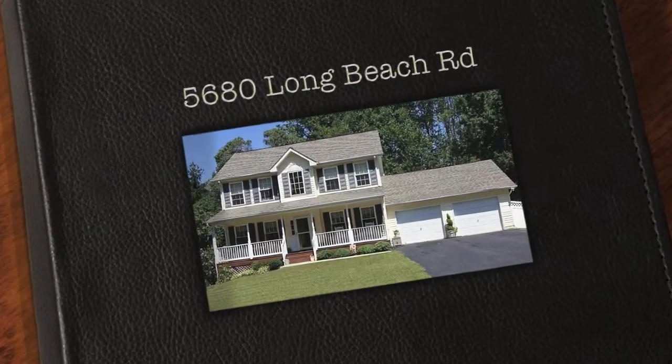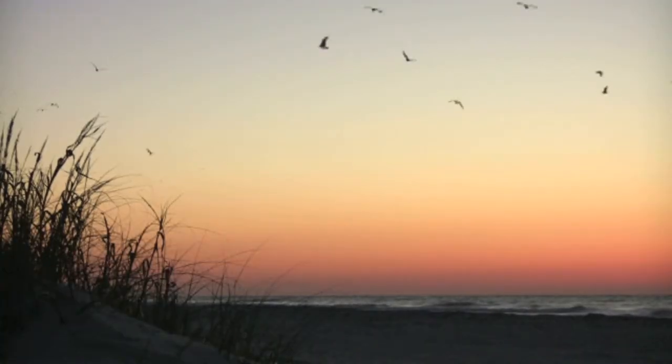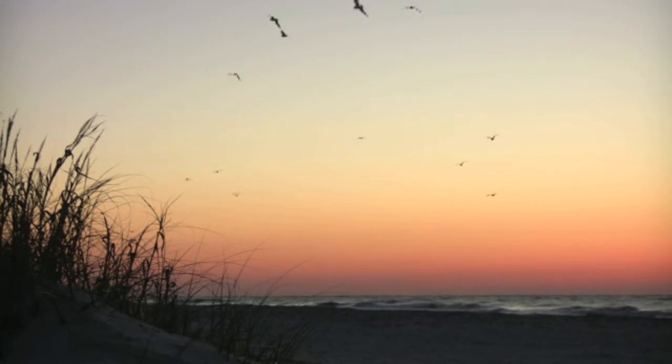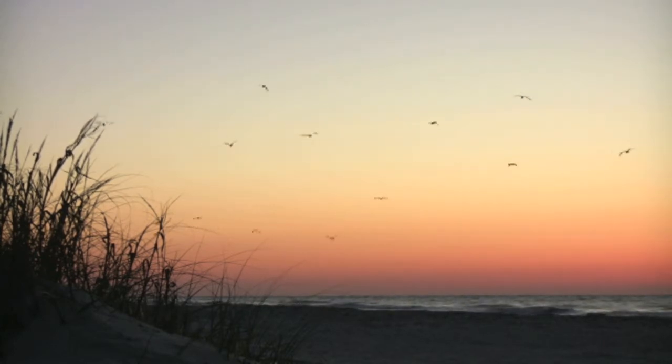Welcome to 5680 Long Beach Road, located in St. Leonard. Just a short walk to one of the prettiest beaches in Calvert County. Long Beach is on the Chesapeake Bay.